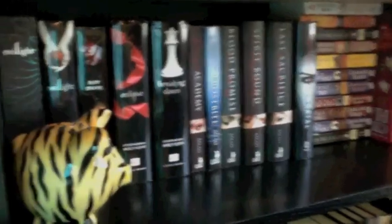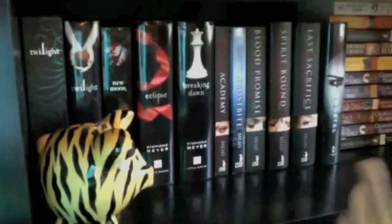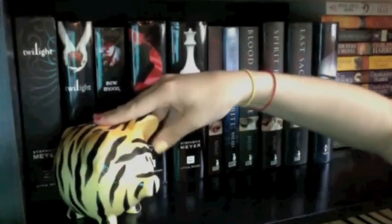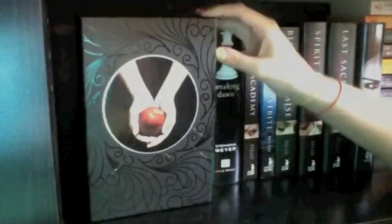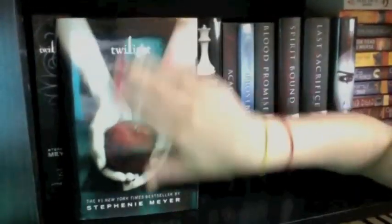This shelf is my vampire shelf. For decoration I have my little tiger-striped piggy bank. You can't have vampire books without some Twilight action, so first I have my special edition of Twilight, which my brother got me for Christmas — it's in a cool casing with a ribbon. Then I have a regular edition of Twilight.